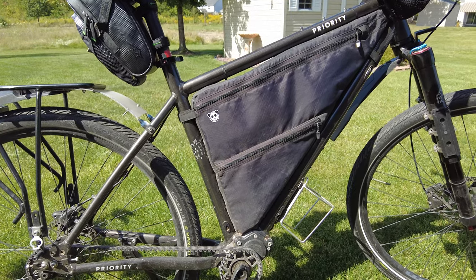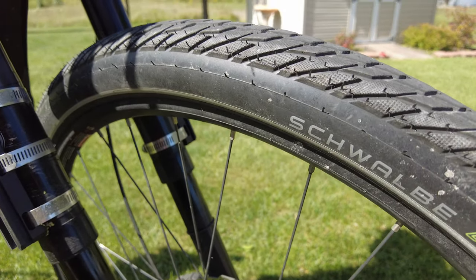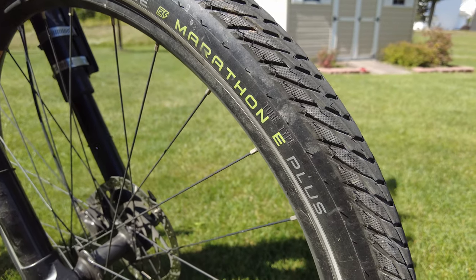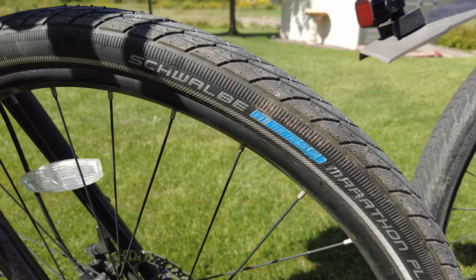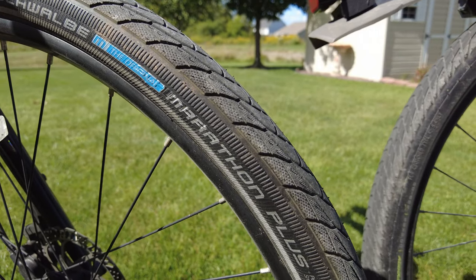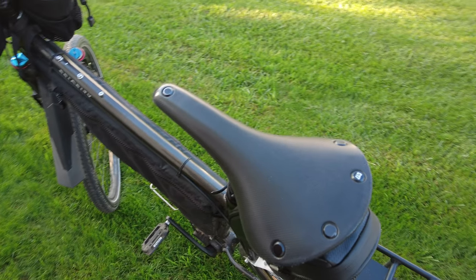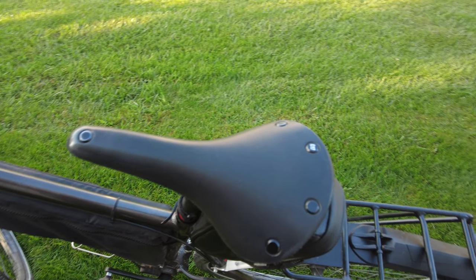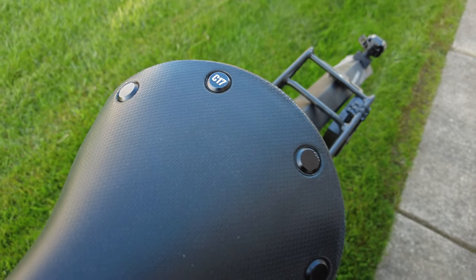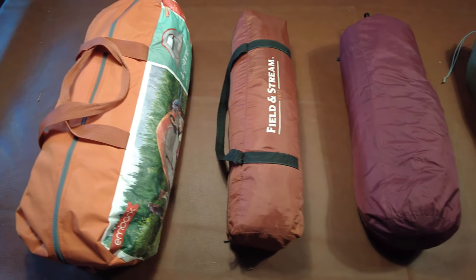We are both running Schwalbe Marathon Plus tires, which we've been using for the last six years. Over those six years we've had one flat, and that was with a huge piece of glass. Although they do have a stiffer ride than some other options, we prefer the peace of mind that the Marathon gives us. Lastly, we both ride with a Brooks C17 saddle. Although many swear by the comfort of the B series, we opted for simplicity and ease of maintenance.